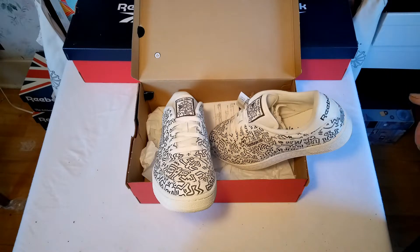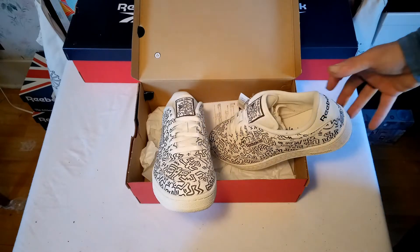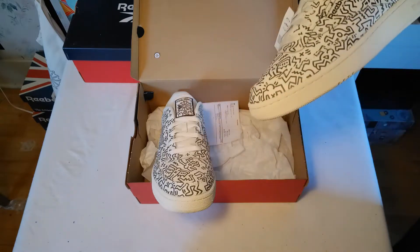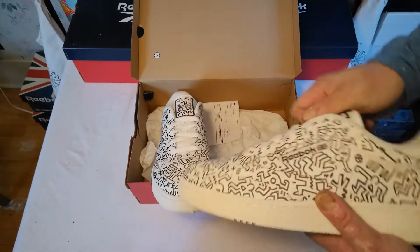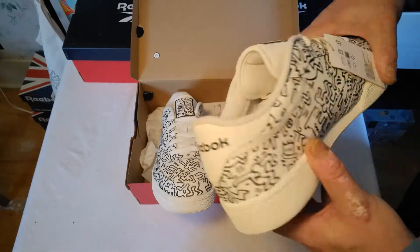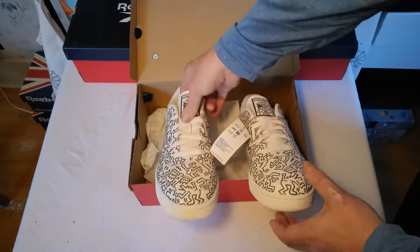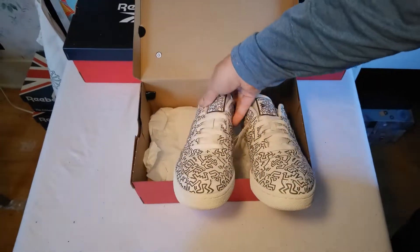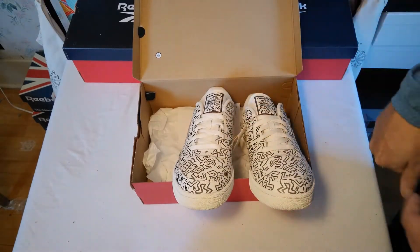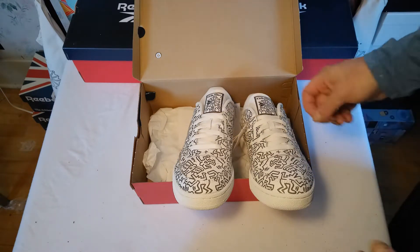Keith Haring is a very famous artist. With this collaboration, Reebok's attempt was to bring Haring's art and design and make it more accessible to this generation, because it's based on 1980s street culture in New York. That's the same time Reebok in the 80s was laying their foundation in American culture and making themselves relevant, so there's a connection there.